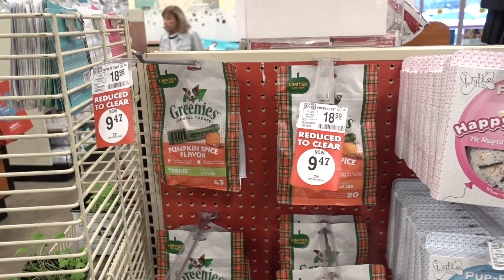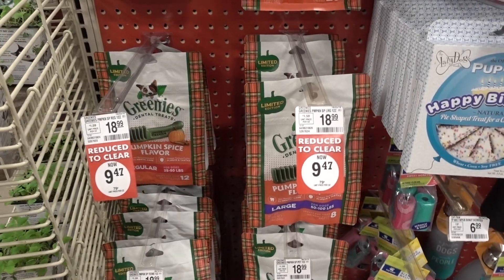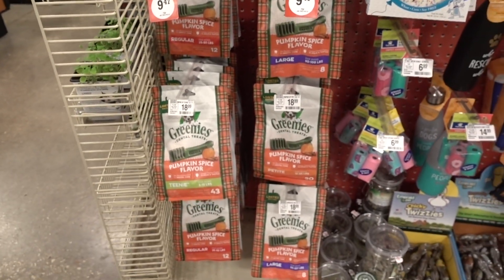I figured since I was here, I'd stop by PetSmart. This is my dog's favorite time of year when they discount all of the pumpkin spice greenies. Look at what a good price that is compared to $20. We'll be getting a bunch of those.